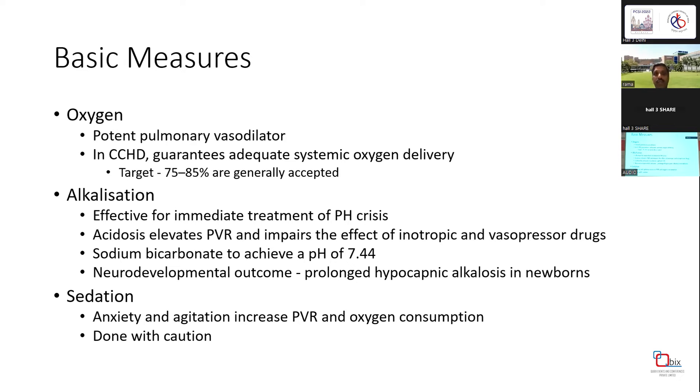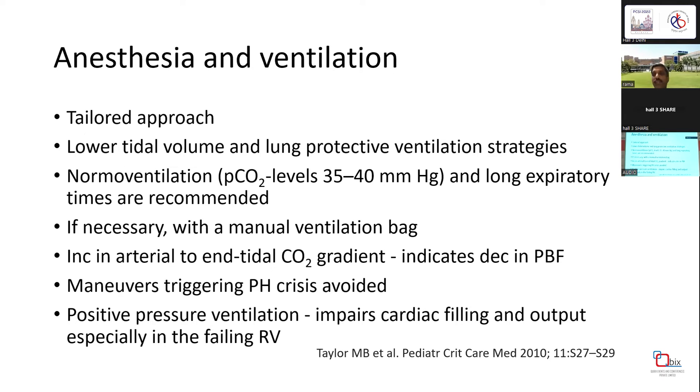Sedation is important since anxiety and agitation increase PVR and oxygen consumption, but must be done with caution. Anesthesia and ventilation play a very critical role and require a tailored approach — one size doesn't fit all in PH crisis. Lower tidal volume and lung-protective ventilation strategies are the treatment of choice. Target PCO2 around 35-40 mmHg with long respiratory times. During a crisis, manual ventilation bag can be used. An increase in arterial-to-end-tidal CO2 gradient indicates decreased pulmonary blood flow and is a useful marker. Maneuvers triggering PH crisis should be avoided.